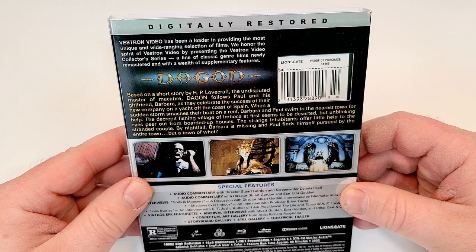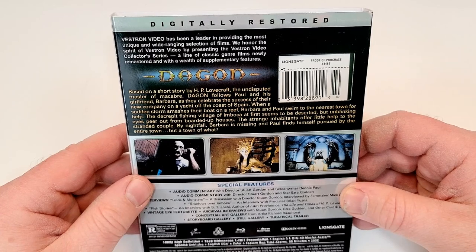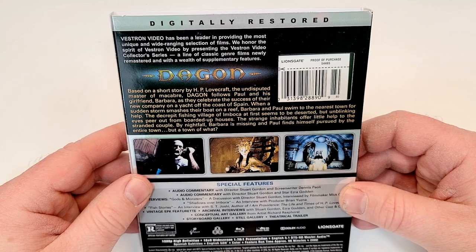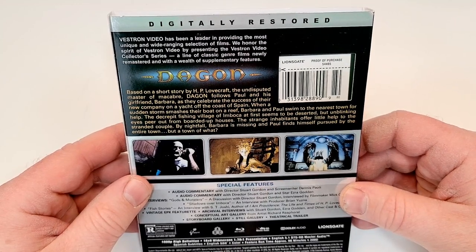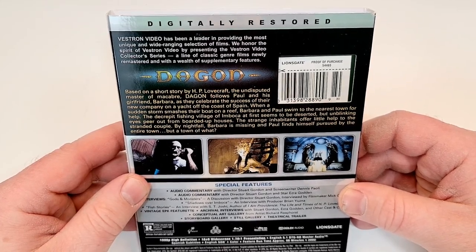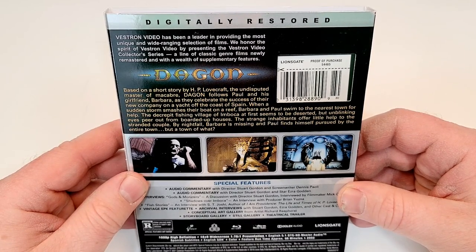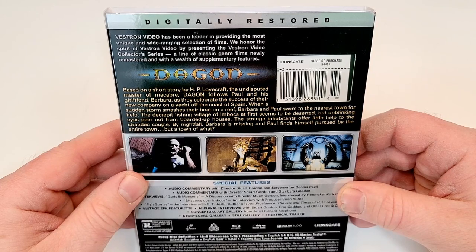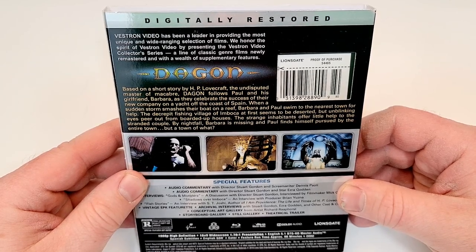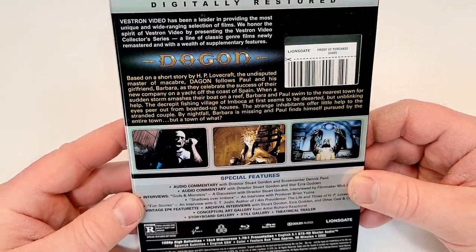Dagon, based on a short story by HP Lovecraft, the undisputed master of macabre. Dagon follows Paul and his girlfriend Barbara as they celebrate the success of their new company on a yacht off the coast of Spain. When a sudden storm smashes their boat on a reef, Barbara and Paul swim to the nearest town for help. The decrepit fishing village of Imboca at first seems to be deserted, but unblinking eyes peer out from boarded up houses. The strange inhabitants offer little help to the stranded couple. By nightfall, Barbara is missing and Paul finds himself pursued by the entire town. But a town of what?